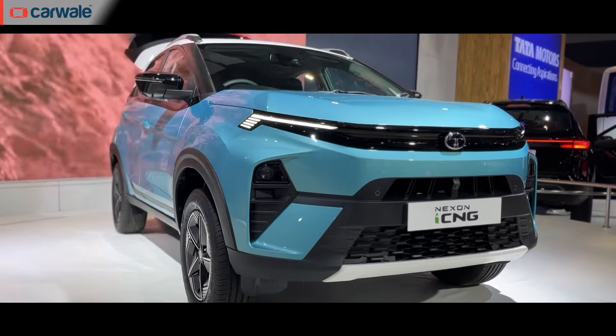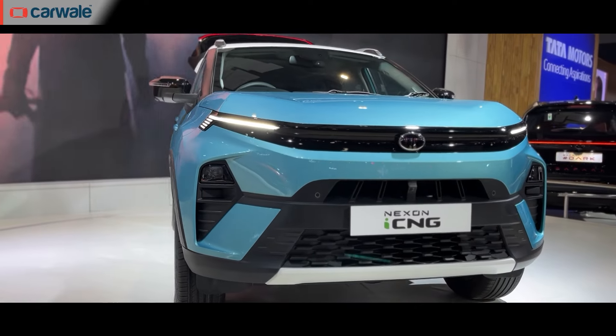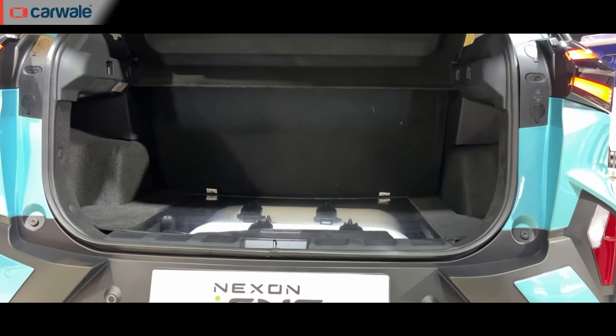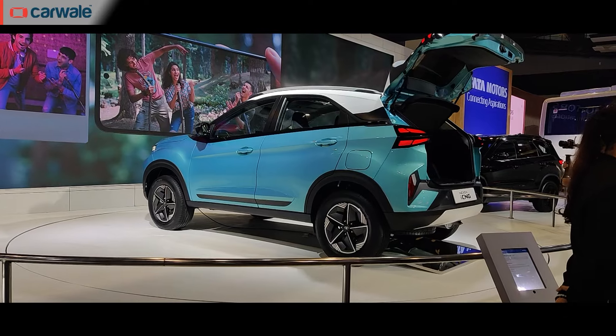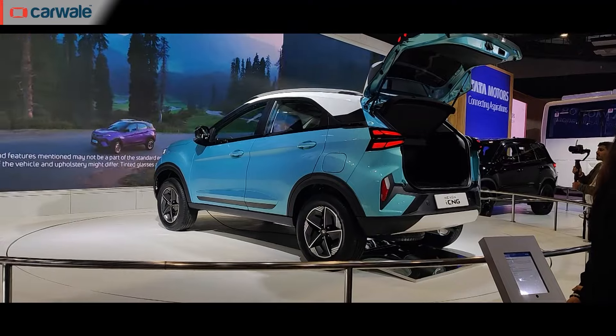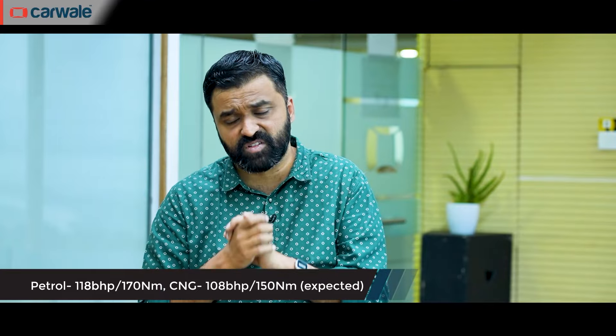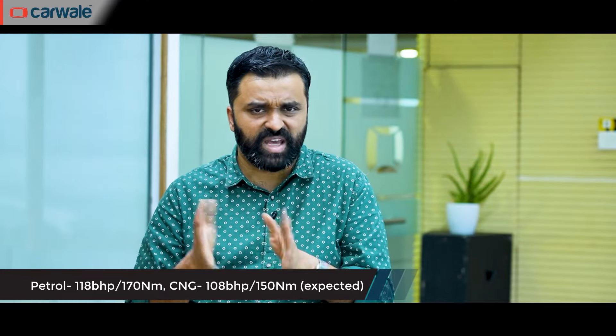The engine in question is Tata's 1.2-litre turbo petrol, and this will be the first turbo petrol CNG to be present in India — Tata making significant leaps on two fronts: an automatic CNG and a turbo petrol CNG. Tata has not revealed output figures for this turbo petrol engine, but we expect it to be around 10 bhp and 15 to 20 Nm of torque lesser than its standard petrol counterpart.